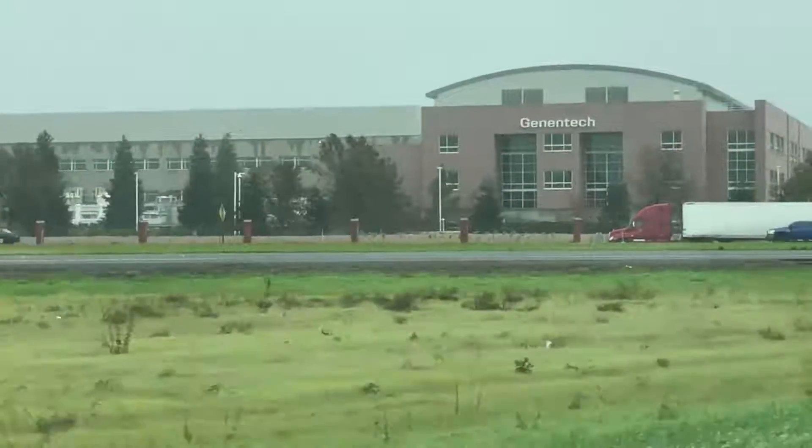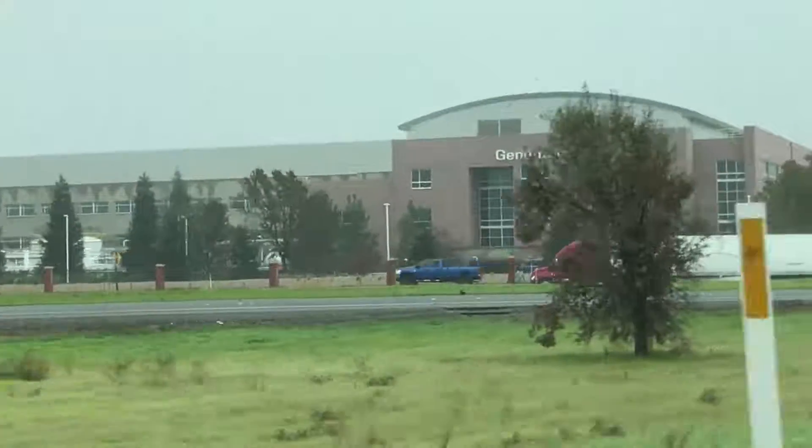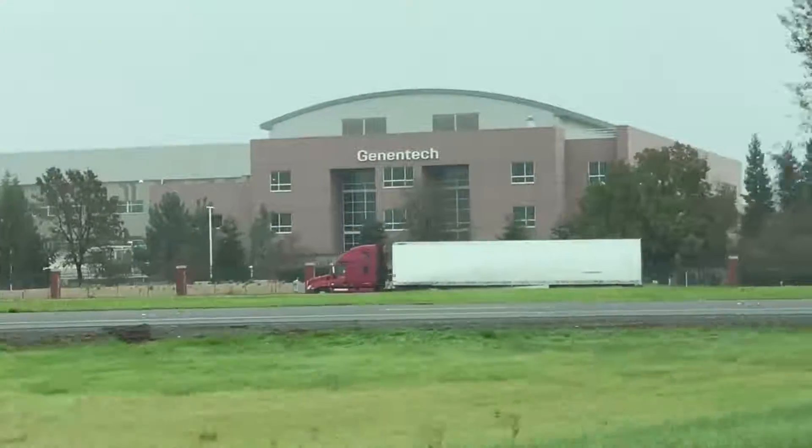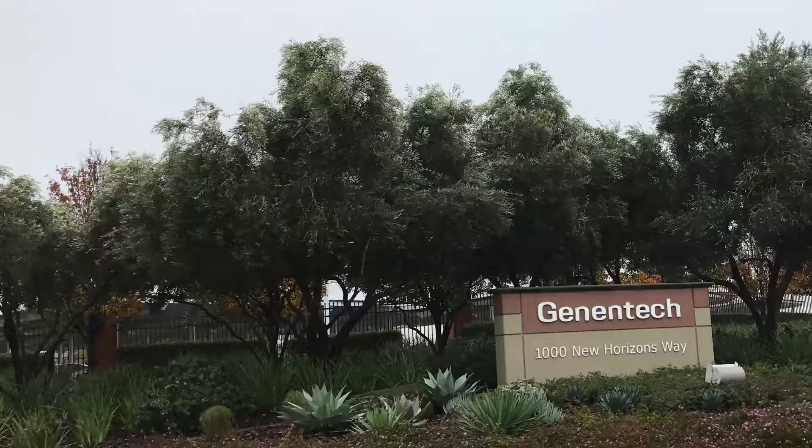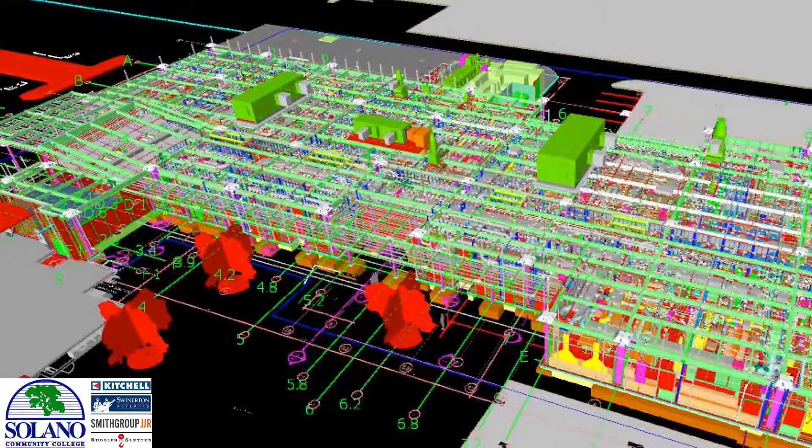The biotech program is going to be a four-year program here at the college — our first four-year program. What's going to be unique is we're going to be a feeder school for Genentech, which is catty-cornered to the campus. They've tried to model a lot of the lab space after buildings like Genentech.